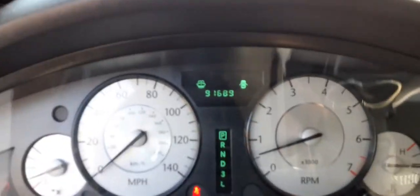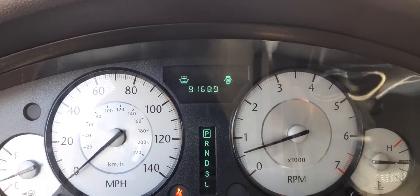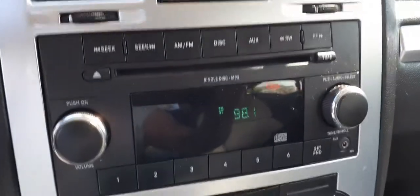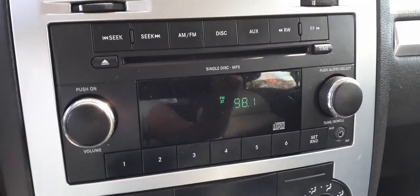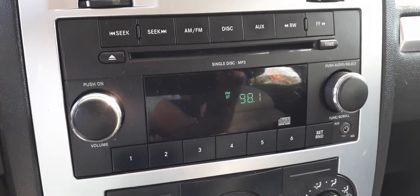I'm telling you, the last couple of cars I'm not paying attention to what I'm looking at. There's your speedo — 91,689. Analog clock working good. Radio is AM/FM single CD MP3 with auxiliary.